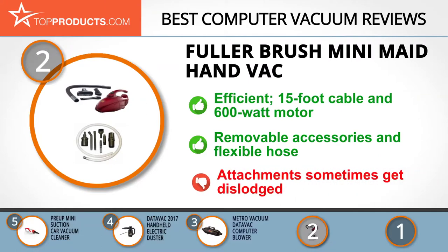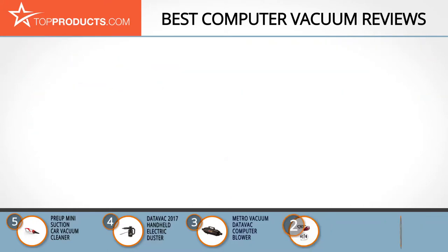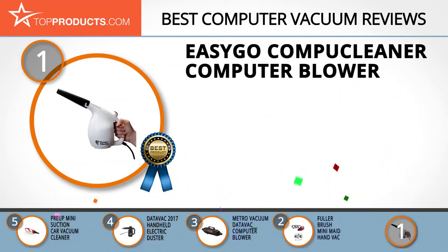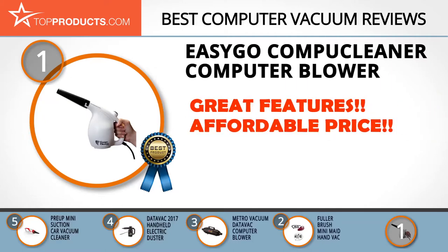This vacuum cleaner comes with detachable accessories and a flexible hose for easy setup and maneuvering. There have been some remarks that the attachments do not stay in place. And finally, the EasyGO CompuCleaner Computer Blower made it to our top choice position because it provides a good array of features with an affordable price.